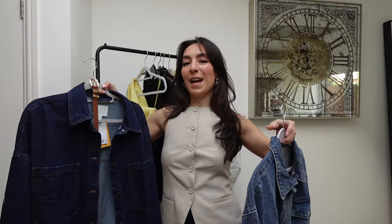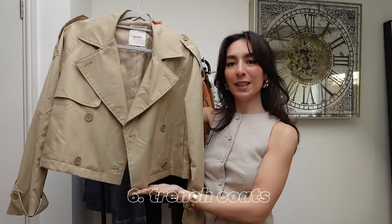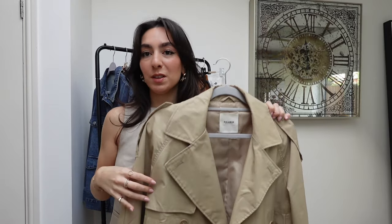Another trend is trench coats — in particular, cropped ones. I find myself constantly reaching for this one I got from Pull & Bear last spring. It is quite thin so it depends on how cold your spring is, but layering is so easy. Even just a vest top with some jeans and a trench coat — it's such an easy way to put an outfit together. I'll link alternatives since I don't think Pull & Bear have them anymore, but I'm still wearing it this year, which is a good sign.